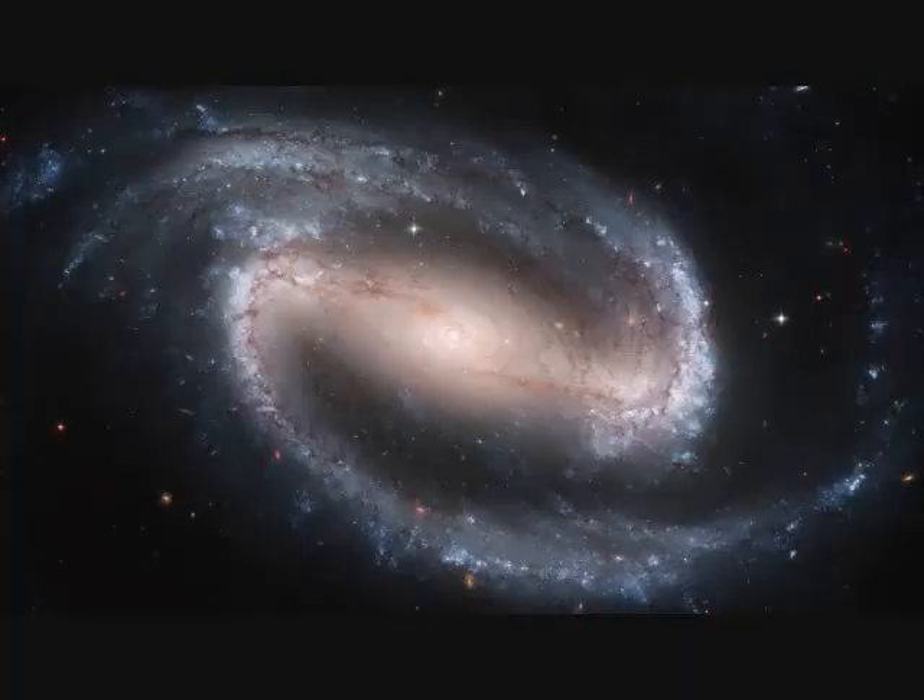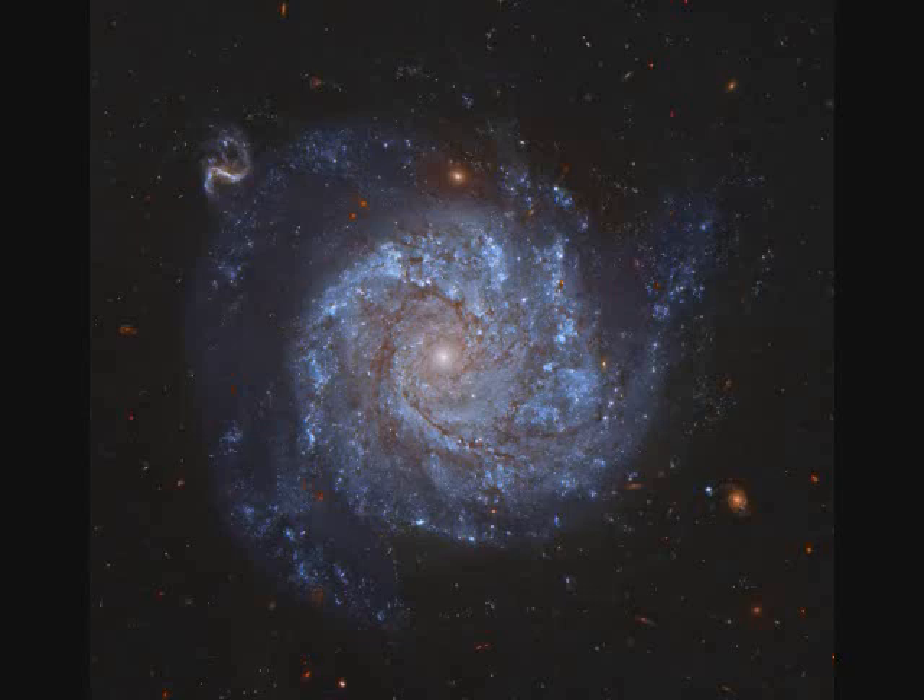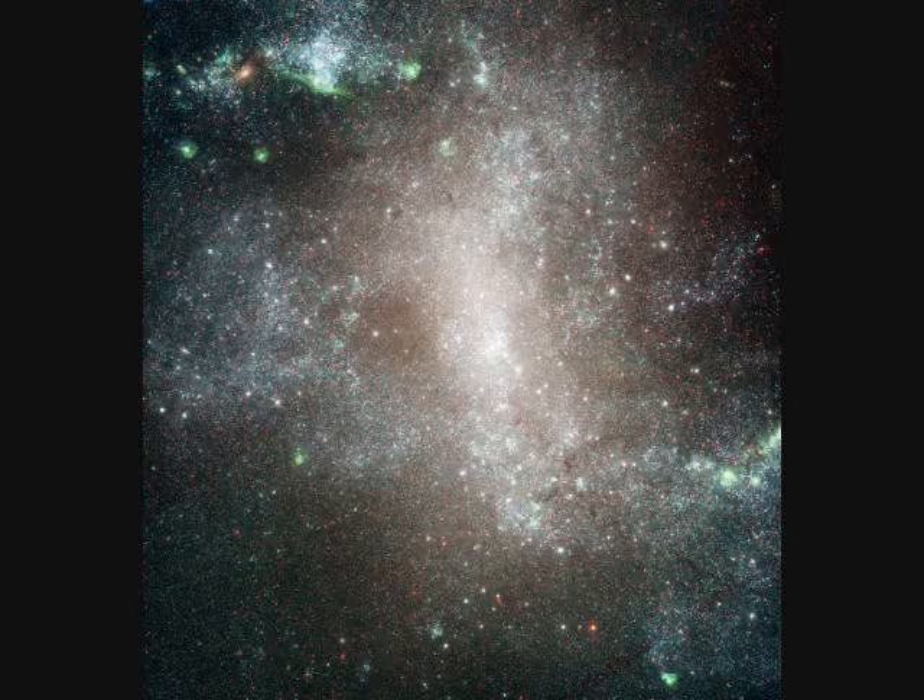NGC-1300 is a barred spiral with no liquor — 70 million light years away and spans over 100,000 light years. NGC-1309 is obviously a spiral galaxy, 100 million light years away and 30,000 light years in diameter.